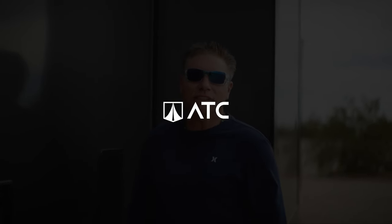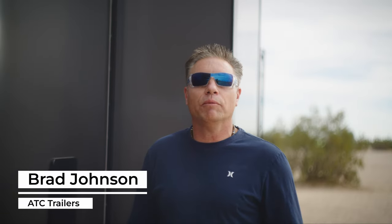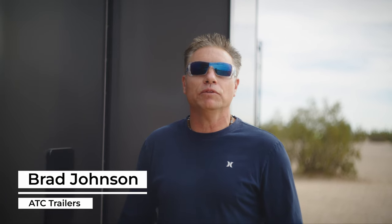Hey there, good morning. I'm Brad with ATC. We're out in Glamis. ATC, we're doing this new program where we're coming out and camping with you.